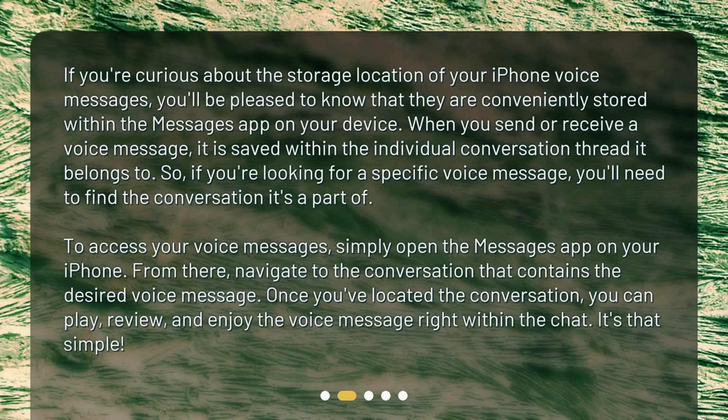To access your voice messages, simply open the Messages app on your iPhone. From there, navigate to the conversation that contains the desired voice message. Once you've located the conversation, you can play, review, and enjoy the voice message right within the chat. It's that simple.